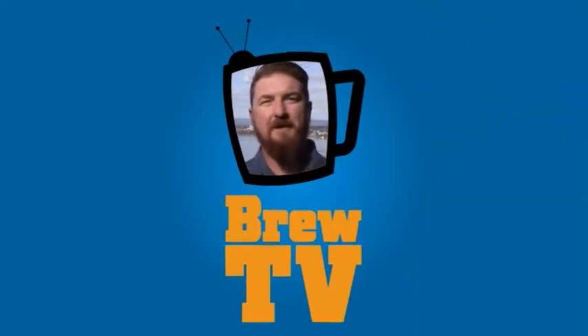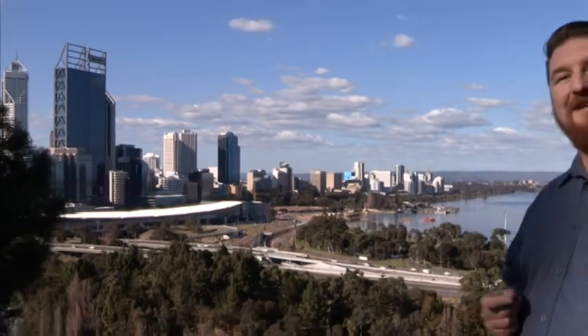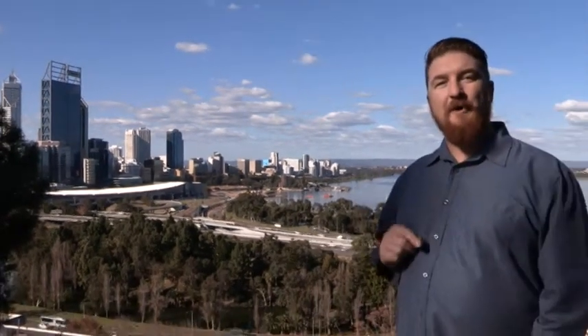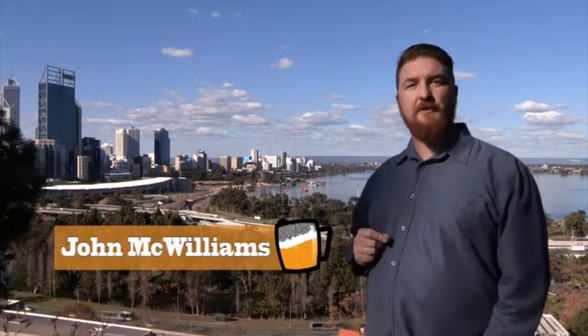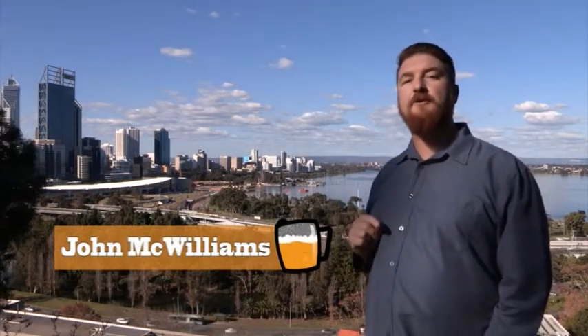G'day and welcome to BrewTV, your one and only beer and brewing TV show located right here in Perth. Every week we'll be exploring the world of beer and brewing in Western Australia, from the home brewer to the professional breweries and everything in between. And for you cider drinkers and ginger beer lovers, we'll also include you as well.